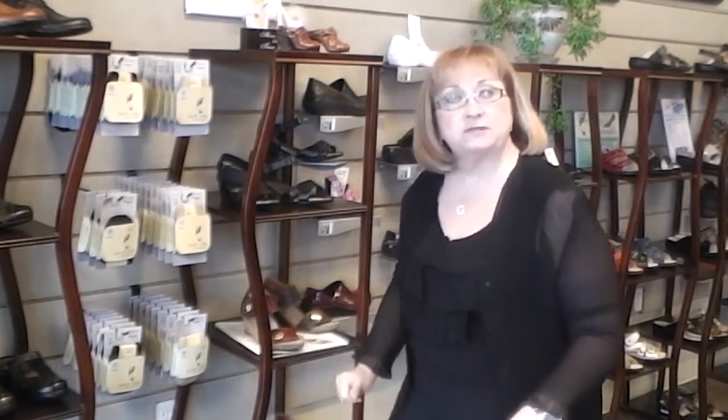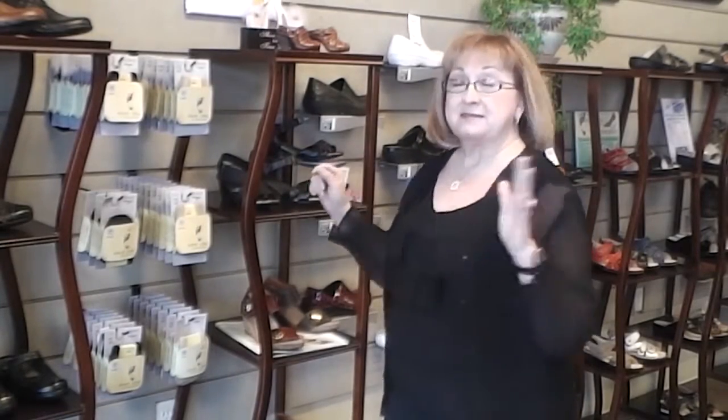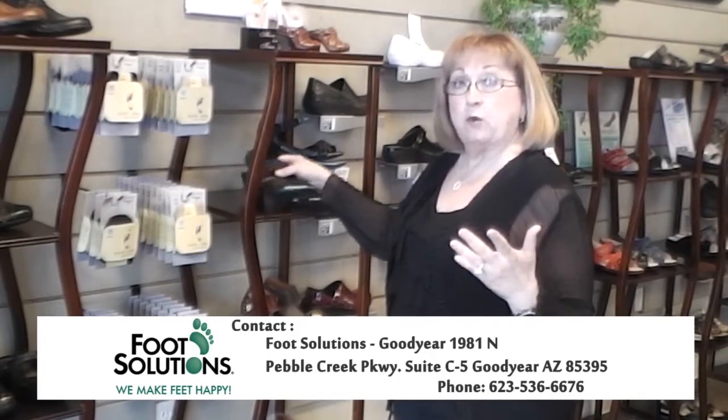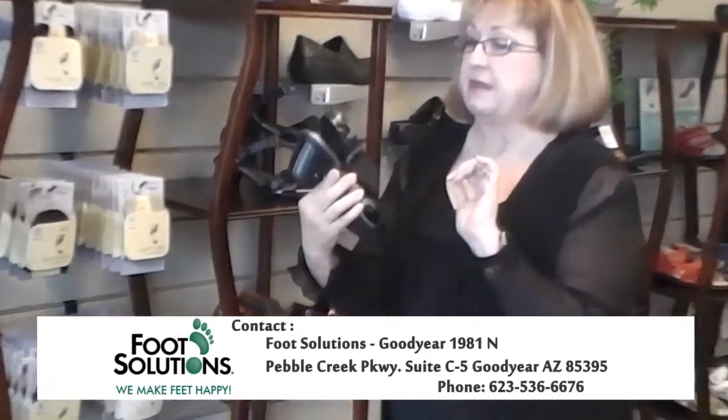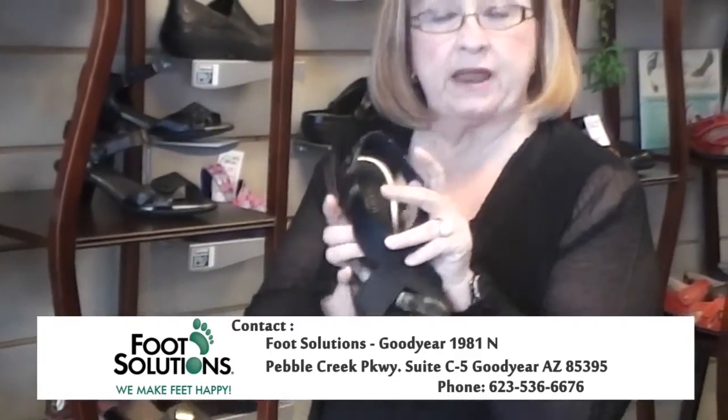I'm going to show you some of the other shoes that we do carry at Foot Solutions, and these are what we consider our dress shoes. We don't carry the six-inch heel because it's not good for our bodies. So for people standing all day at work, this would be a perfect shoe. This is an Air Vaughn, part of the New Balance line.